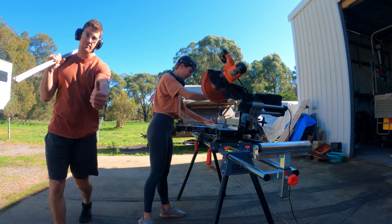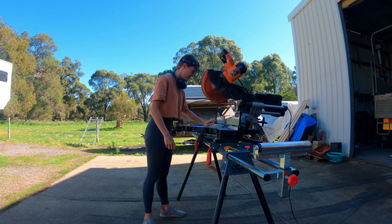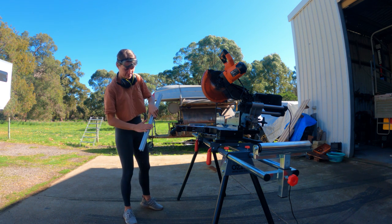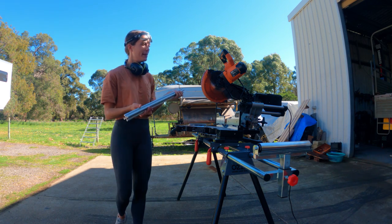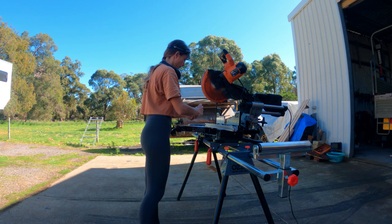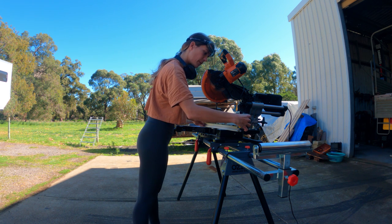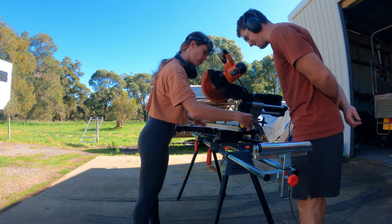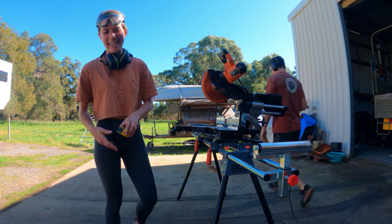Chris is a good teacher. Then if we measure that — better be 64. Perfection. Perfect. So we got one!